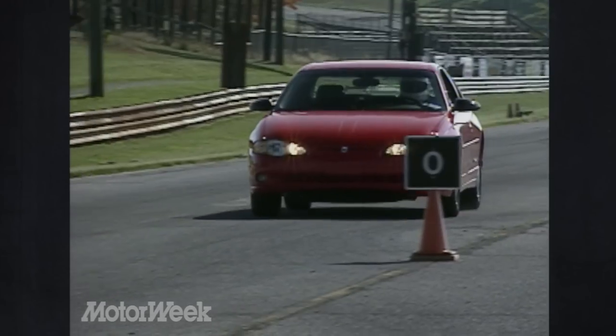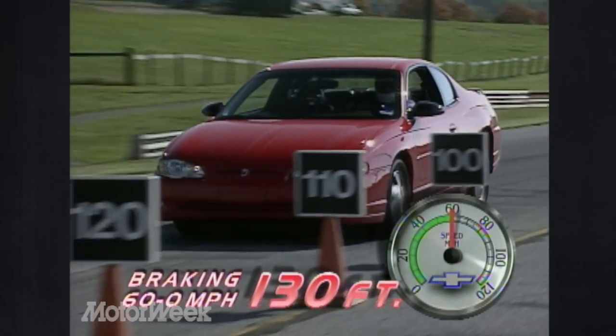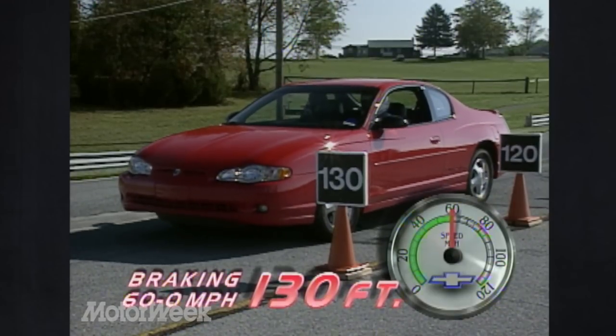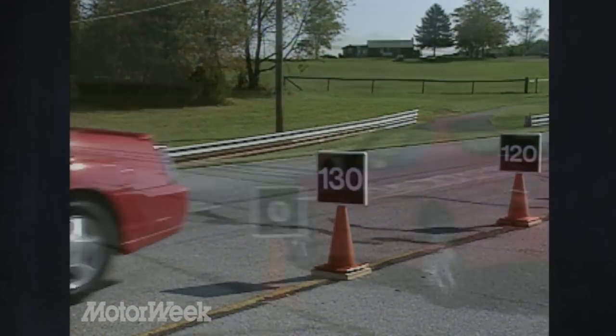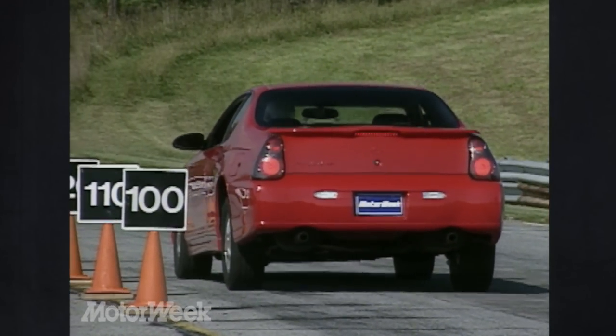Braking performance lags a bit, however. 130-foot stops from 60 mph is an average result for the Monte Carlo's standard four-wheel disc brakes with ABS. While stability is very good, the ABS system is noisy when worked hard.